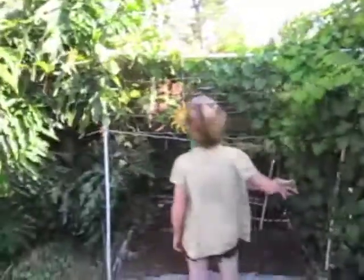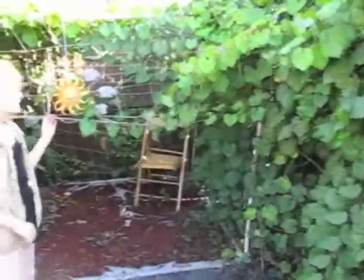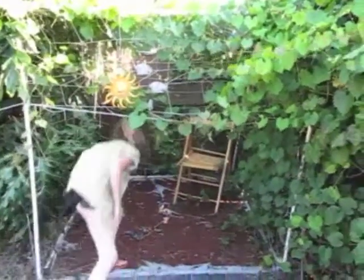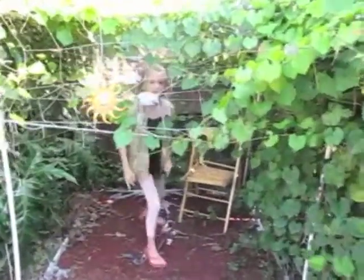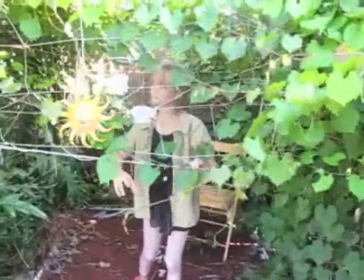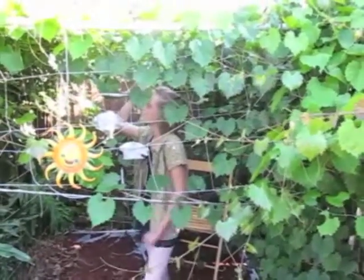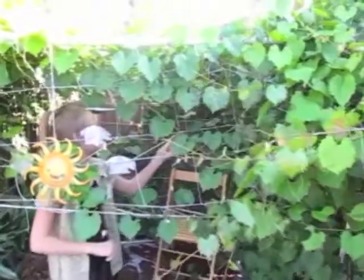And here we have grapes growing over this wire. We made a little house, and they've been growing over it for a while. We've got other kinds of vines over it too — we don't know what they are, but they've been growing over it.